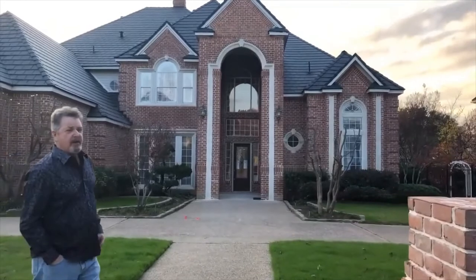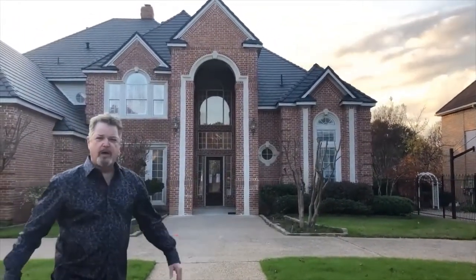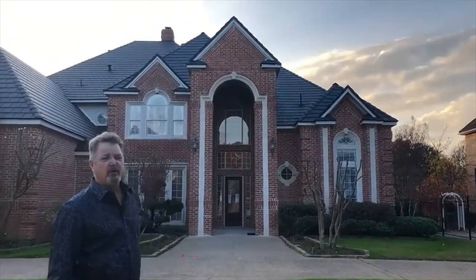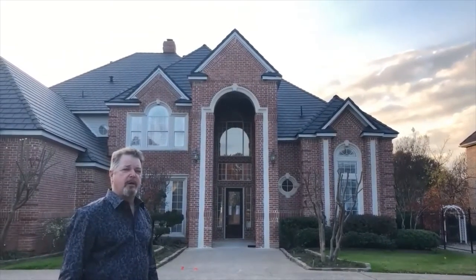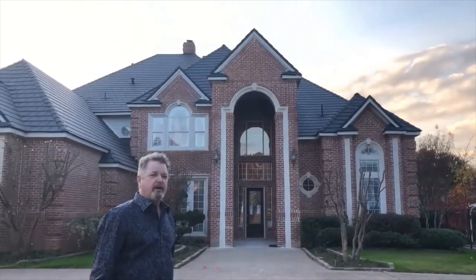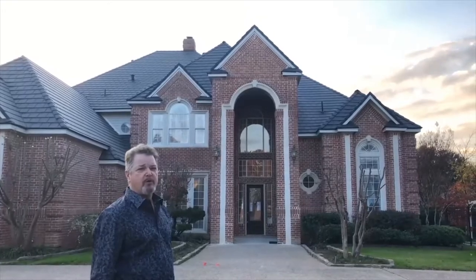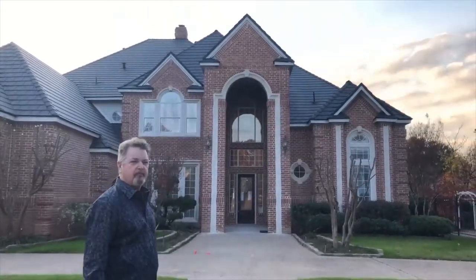Outside, we've cleaned up the landscaping, cut back the crepe myrtles, and put out a winter rye that's already blooming. On the exterior, we've already done a biological cleaning of the brick to remove biological stains that accumulated over the 28 years. And we've just installed a brand new synthetic slate roof — all the ridges, all the valleys, all brand new.